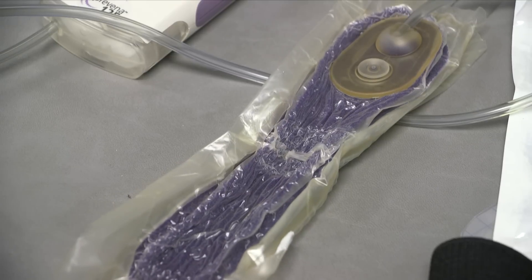The machine continues working throughout the day. It controls any swelling inside the wound and stimulates the formation of granulation tissue, which speeds up the entire wound healing process.